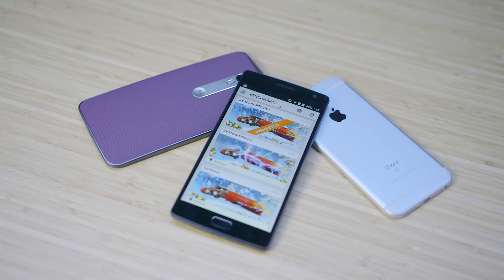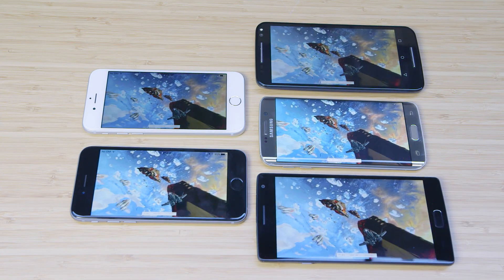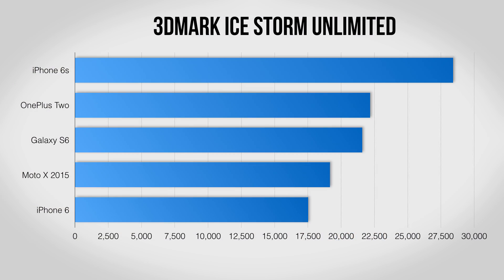Putting both the graphics and processing power together, we've got 3DMark. The normal Ice Storm Extreme test is actually not demanding enough to properly tax these phones at 1080p, but by running the off-screen unlimited test, the 6s pulls out the win over the OnePlus 2 and Galaxy S6, and especially embarrasses the last gen 6.